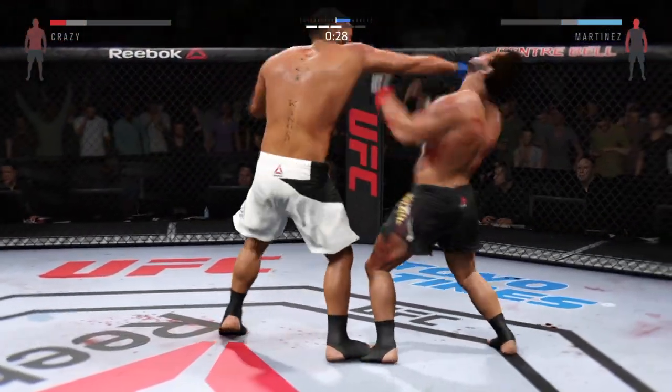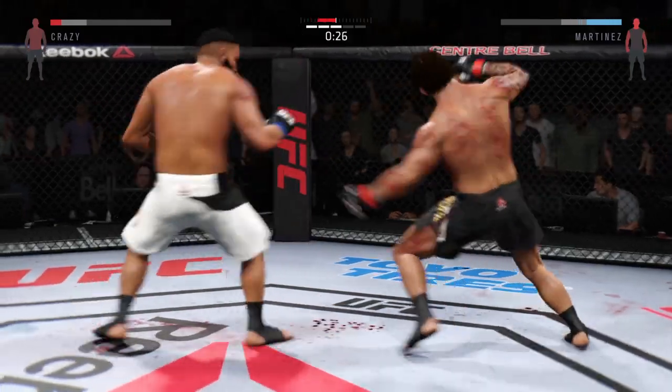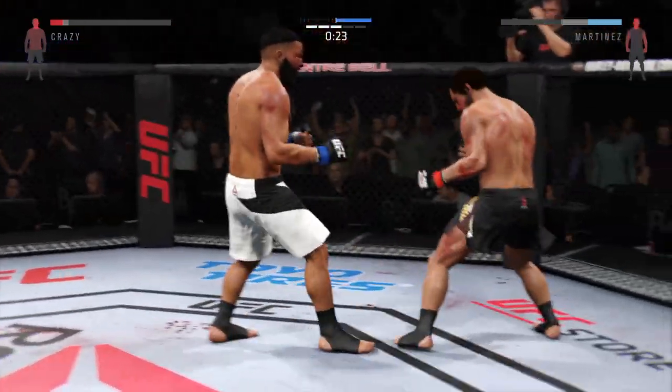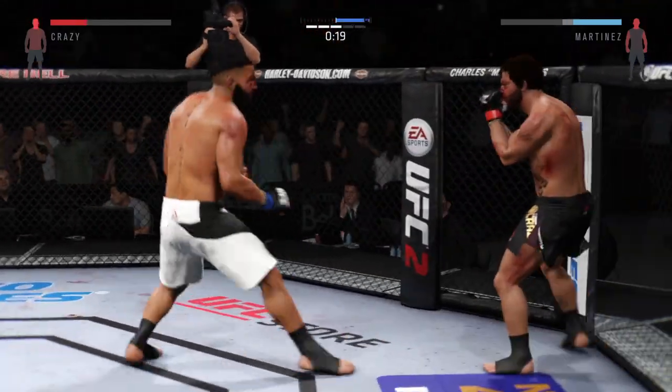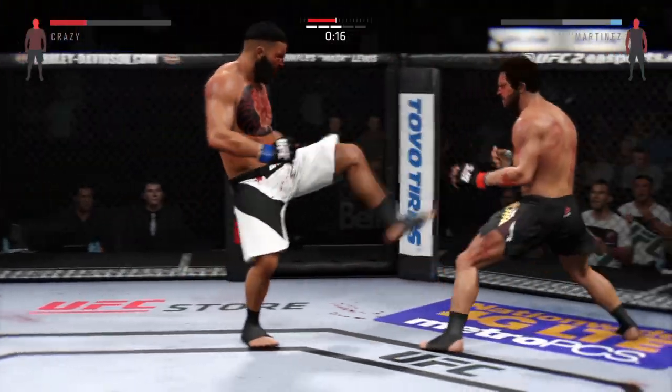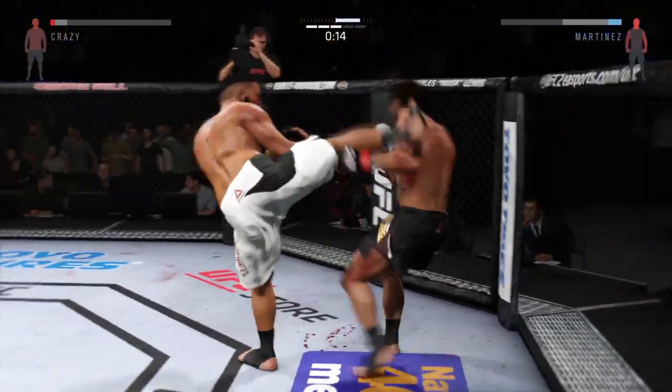Solid jab. And he goes on top with a kick. Big front kick landing — he's going to kick him in the face. The champ is in big trouble. Could this be it? Could we have a new champion? Big strike.